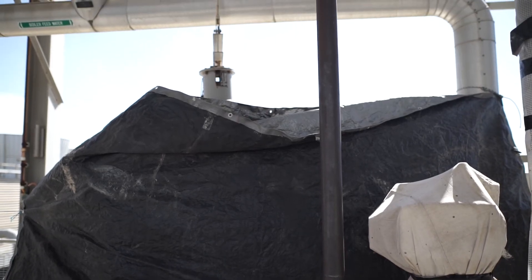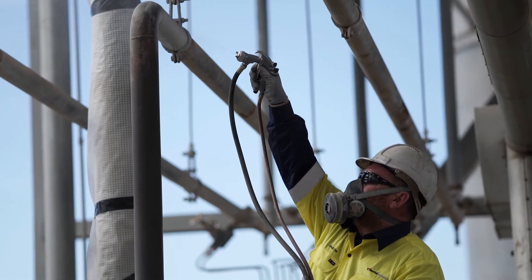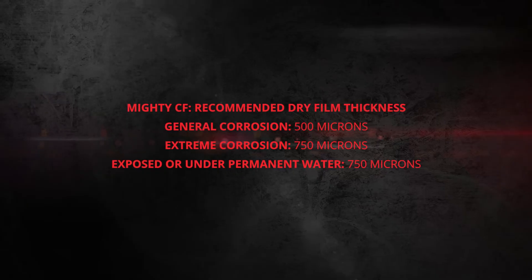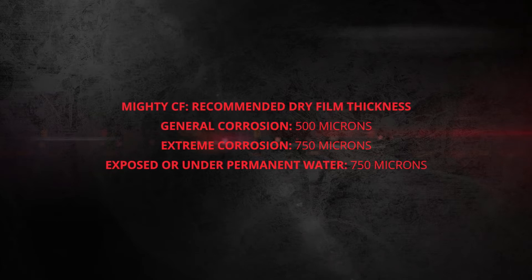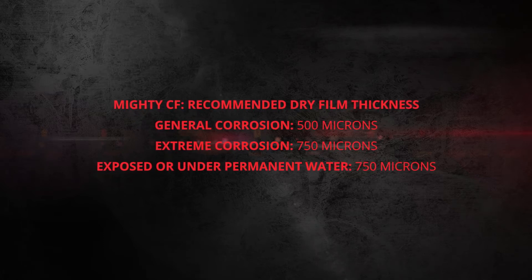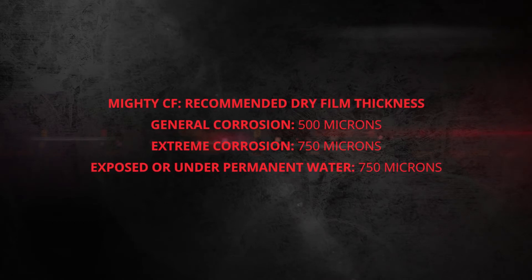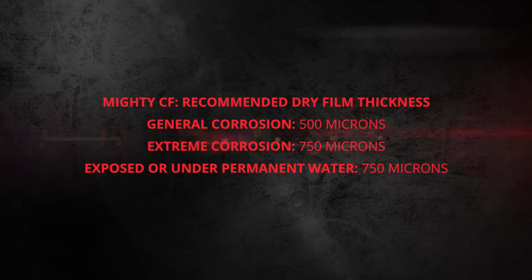It can be sprayed, rolled or brushed on, and each coat dries within about 30 minutes. As a result, both cost and idle time are reduced dramatically without compromising effectiveness or durability. The recommended dry film thickness for Mighty CF is 500 microns for general corrosion protection and 750 microns for extreme corrosion — for example, elements that are exposed or permanently under water.